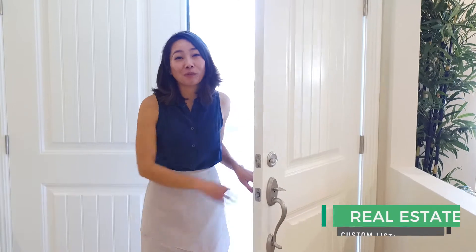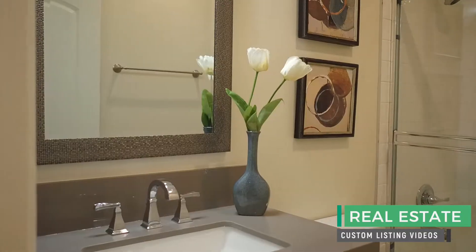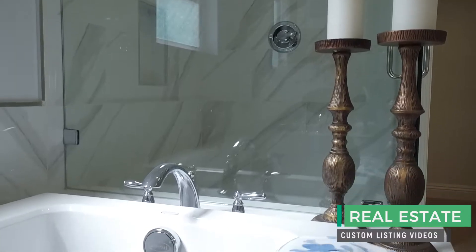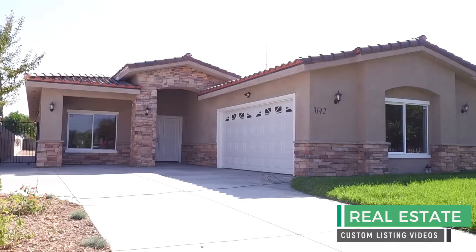Built in 2018, 3142 8th All Street is a unique gem in the city of Baldwin Park. This four-bedroom, three-bath, one-story, 2,243-square-foot home sits on a huge 10,350-square-foot lot.